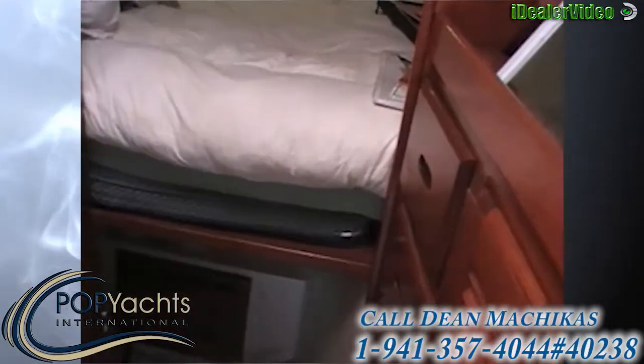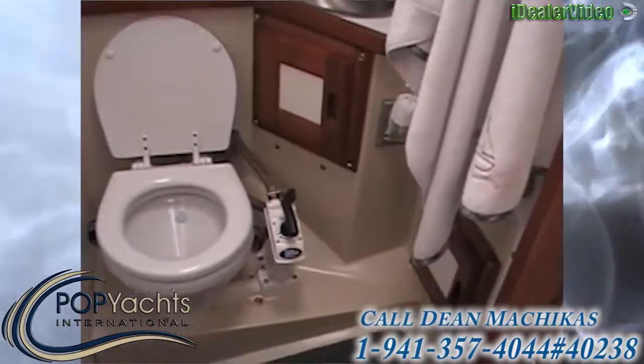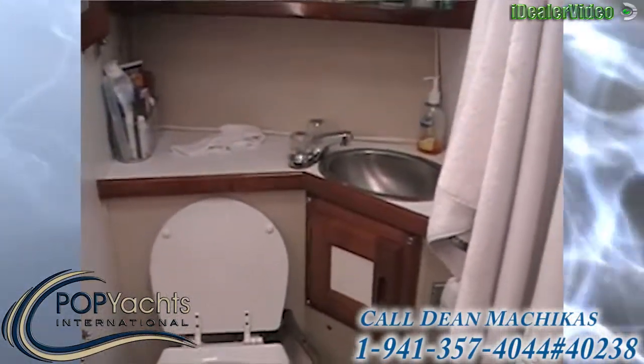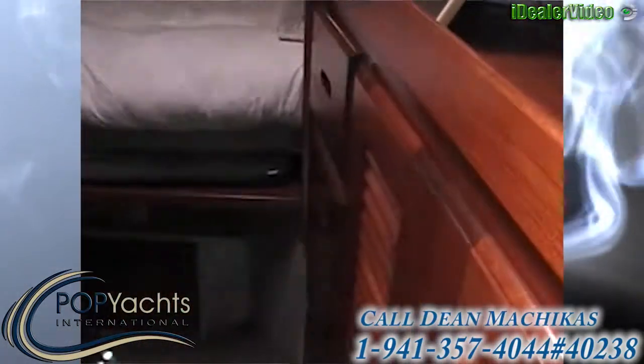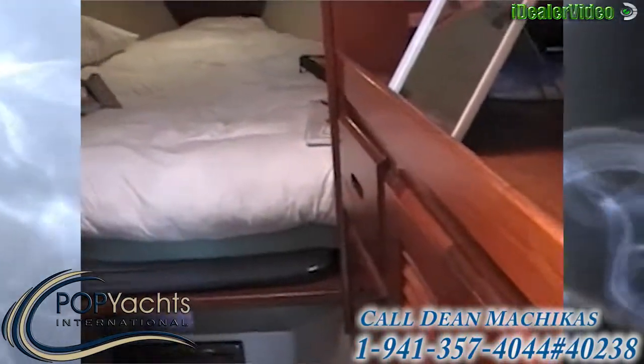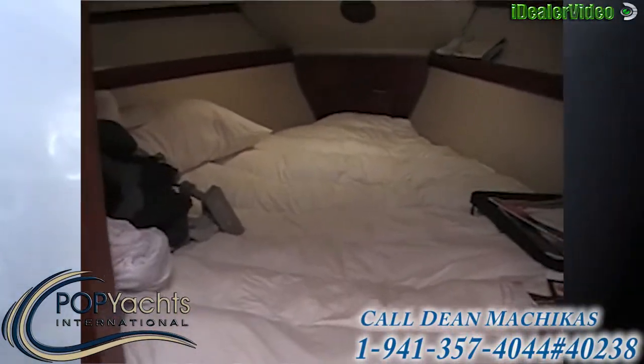As you approach the stateroom, the head is very clean. The woodwork is just fantastic — it really pops out. In the stateroom, it gives you an idea of everything that's on board.